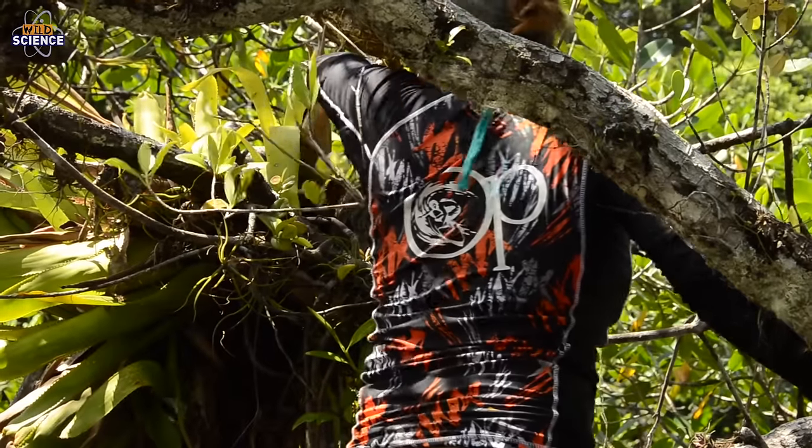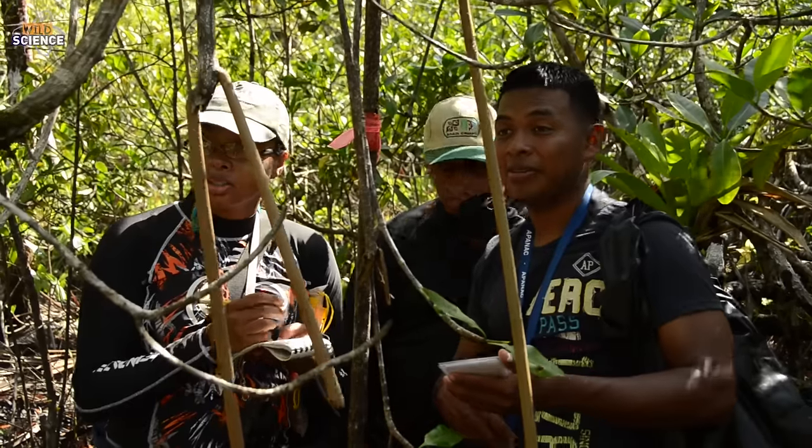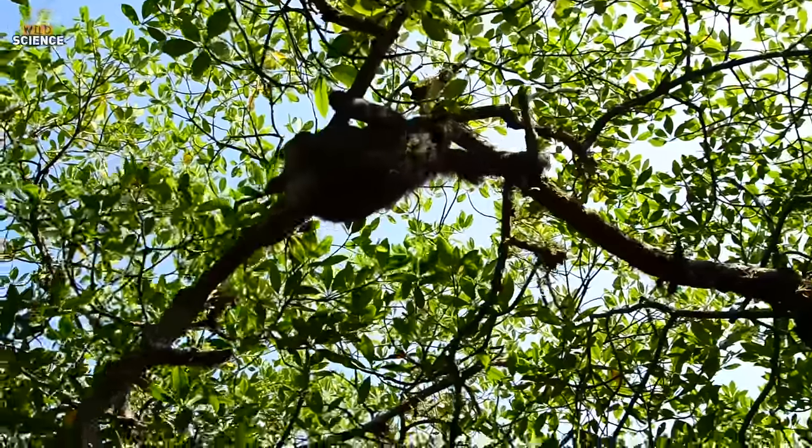What sort of things are you hoping to learn from this new technology? What we're hoping to learn is how their behaviour changes over time and how that relates to the environment they find themselves in, because that will give us a better picture of how environmental change or habitat degradation might impact these animals in the future.